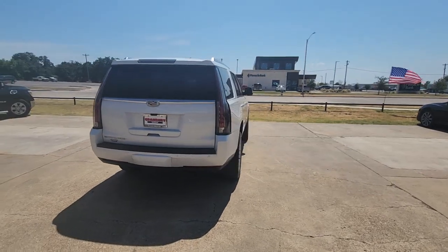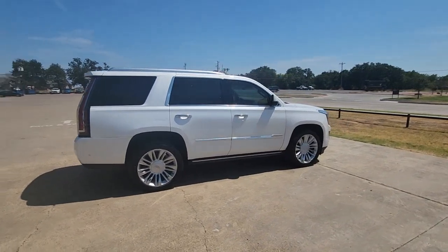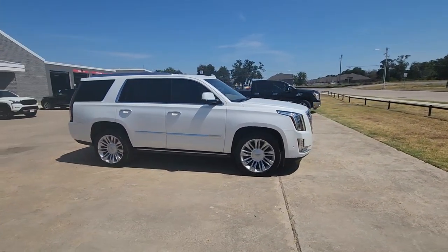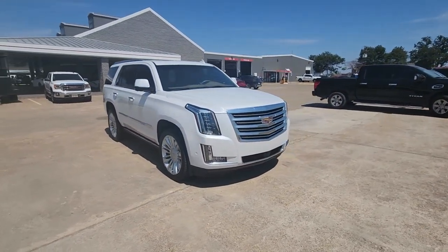Make family road trips unforgettable in this meticulously crafted Escalade. Imposing yet poised and loaded with high-end features, this deluxe full-size luxury vehicle inspires you to explore your world in maximum comfort and security.